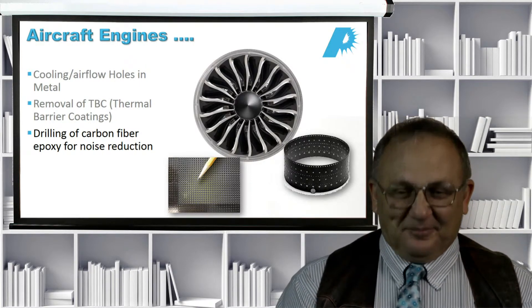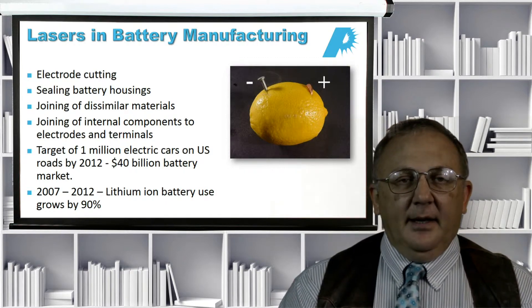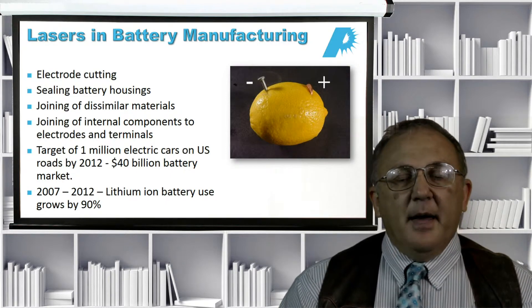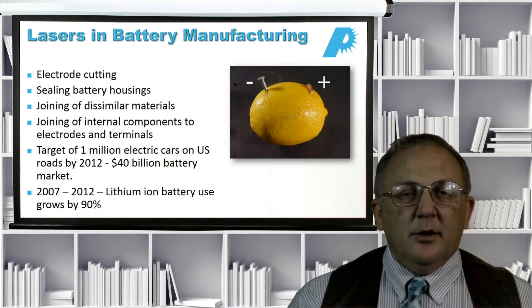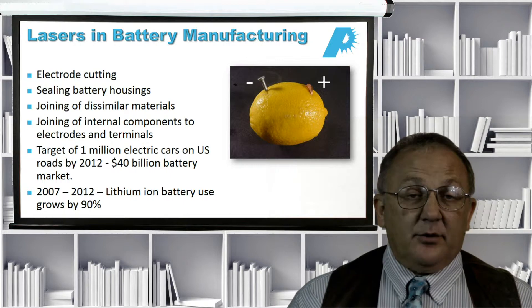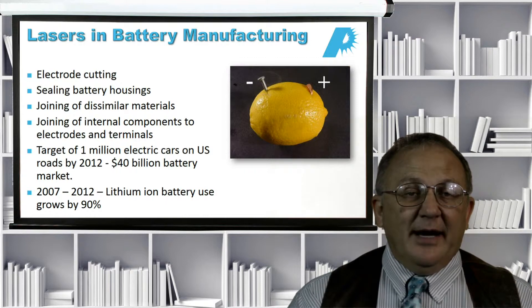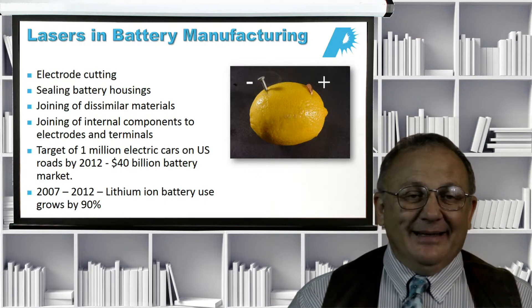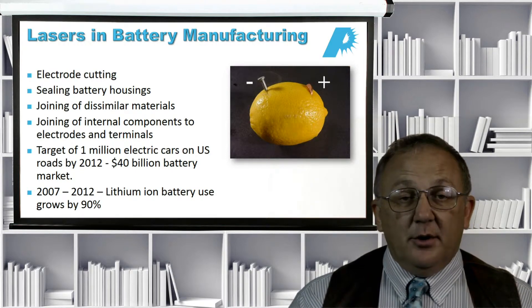Lasers and battery manufacturing is a very fruitful area. First, it requires high precision. Second, lots of batteries are being made today, not just for automobiles but for everything you can think of. Third, many high-quality batteries have dissimilar materials that need to be joined. We use lasers for cutting electrodes — which requires fairly high speed, accuracy, and handling of refractive materials — as well as for sealing the battery housing, joining dissimilar materials inside batteries, and joining internal components to the electrodes and terminals.